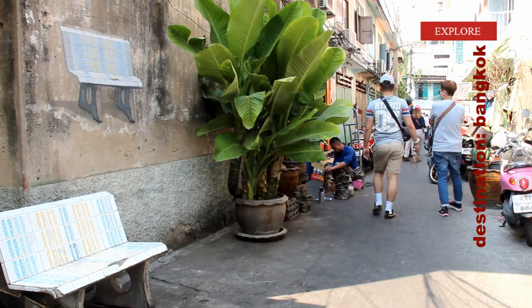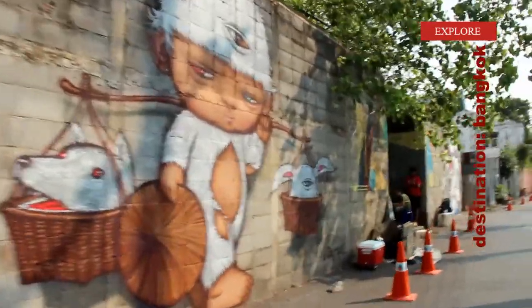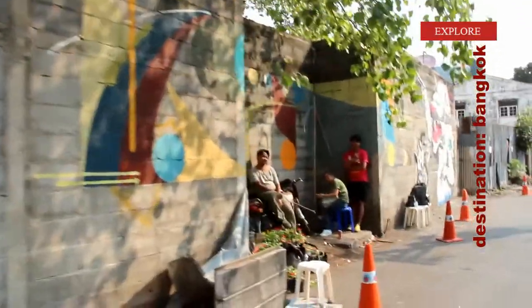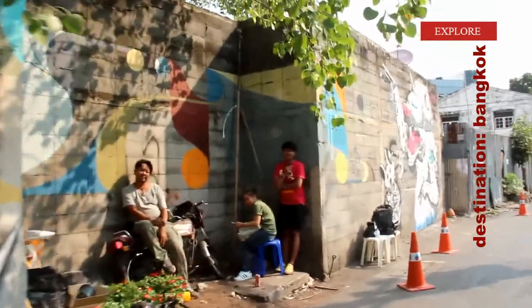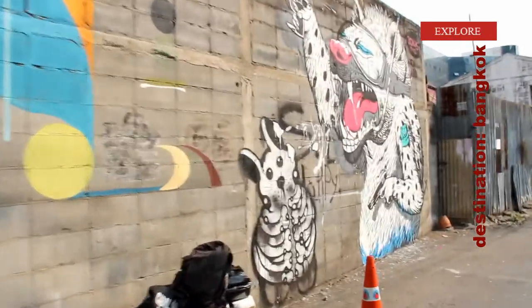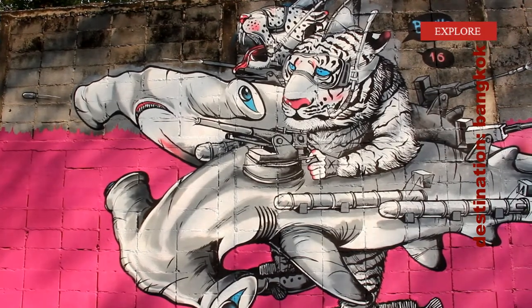The easiest way to explore the graffiti is to travel on foot through Bangrak District and stopping along Jalengkung Road. In this narrow lane, artists with the strange names of Alex's Face, Cult and Bonus have turned a long and solid concrete wall into a piece of art.